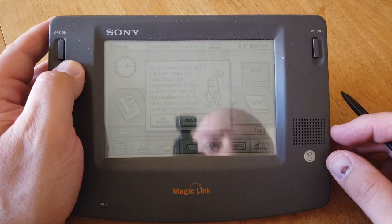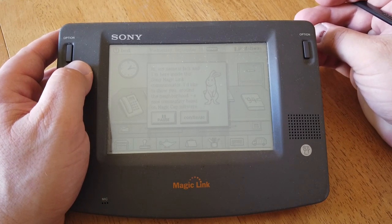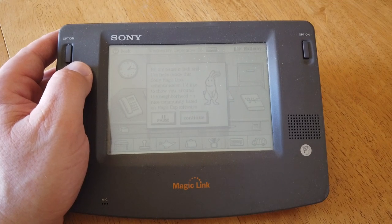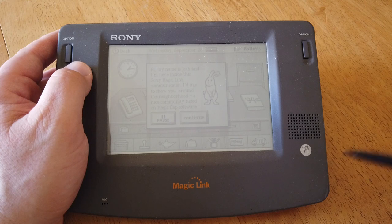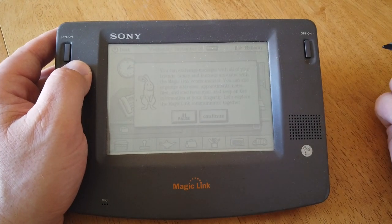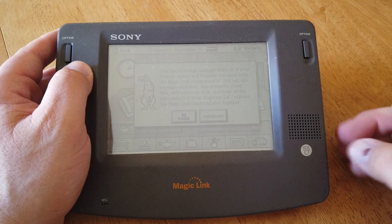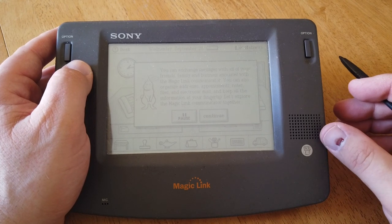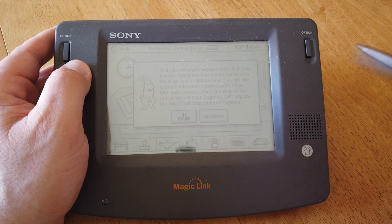It says 'Hi, my name is Jack and I'm here inside this Sony Magic Link communicator. I'd like to show you around the neighborhood, a nice community based on Magic Cap software.' Are you ready to continue? I'm going to say yes. 'You can exchange messages with all of your friends, family, and business associates with the Magic Link communicator. You can also organize addresses, appointments, notes, files, and electronic mail, and keep all the information at your fingertips. Let's explore the magic link communicator together.'